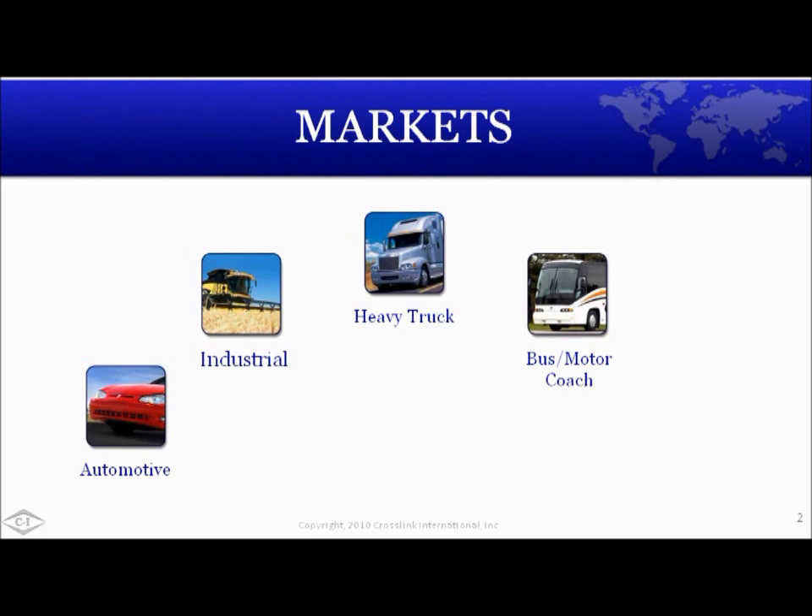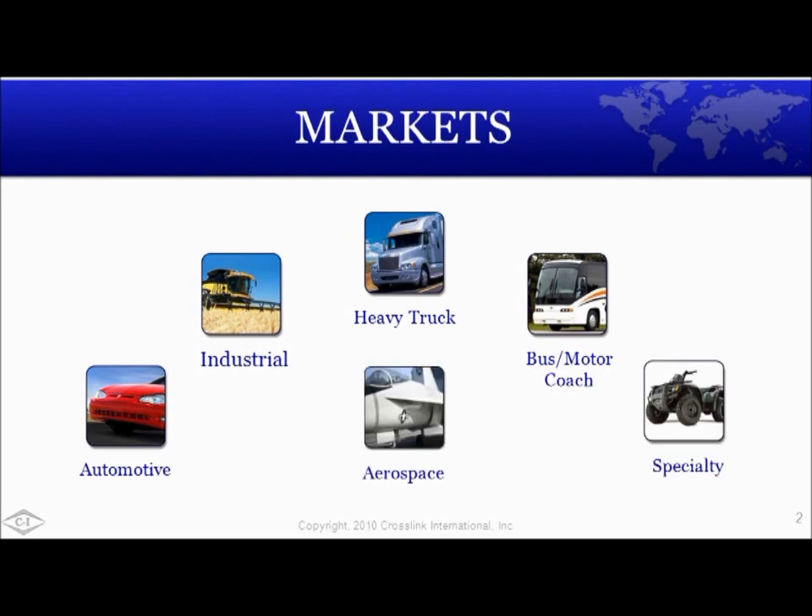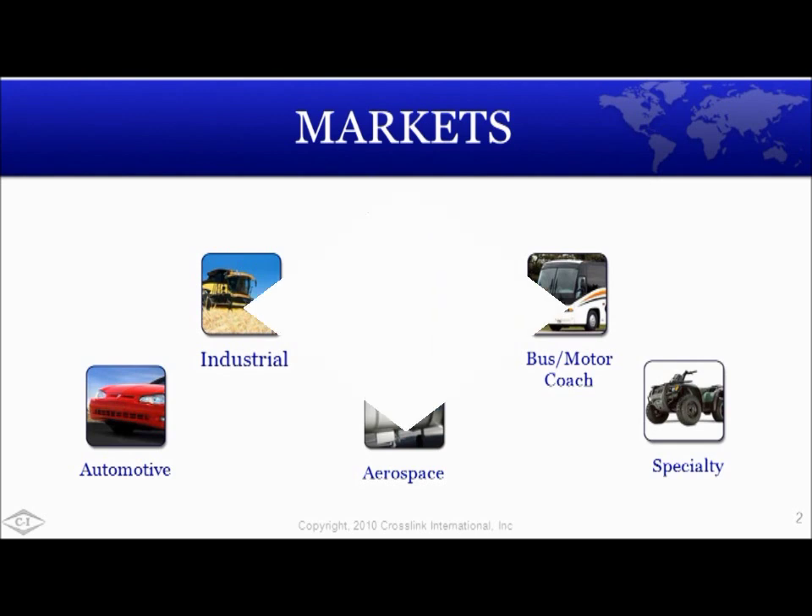Crosslink has a 50-40-10 market percentage breakdown: 50% industrial, 40% automotive, and 10% specialty. Because we're an engineer product company, we structure our sales and marketing efforts by market segment, not by territory. This has proven effective in our core products and application development. Aftermarket and service is typically offered through our OEM channels.